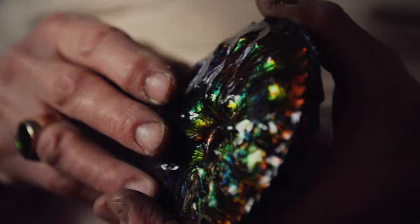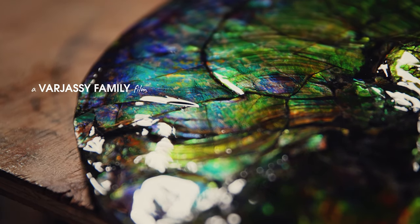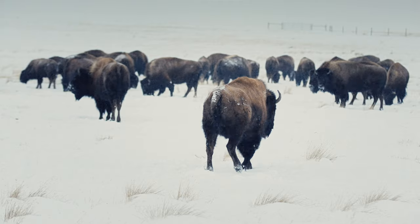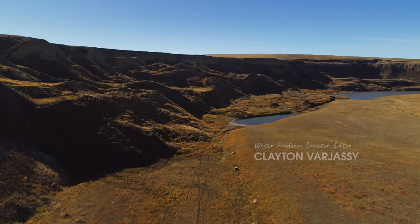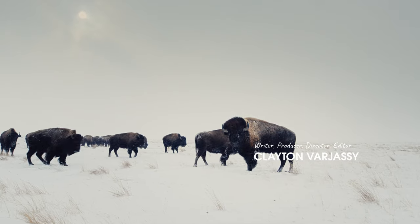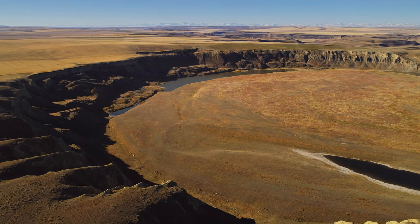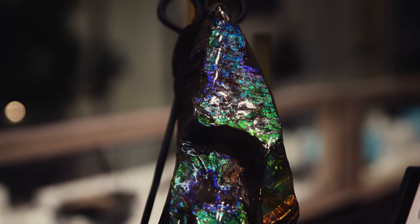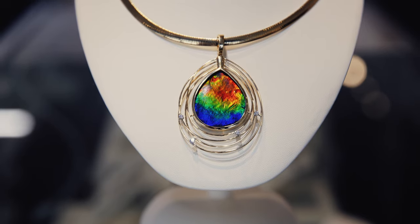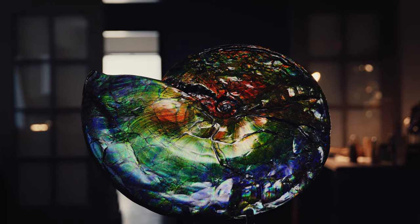Many believe that these ammonites contain positive cosmic energy that's been absorbed through the Earth over millions of years. Early Blackfoot lore relates the history of Iniskim, or Buffalo Stone, to the ammonites found in this area. Feng Shui practitioners believe an energy known as Qi is embodied in its multitude of colors. The layers are patterned like a rainbow and may contain the full range of the visible spectrum — no two pieces are alike.